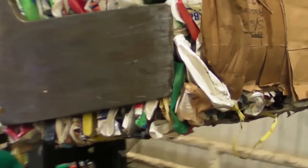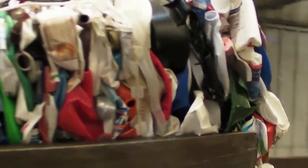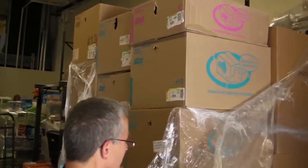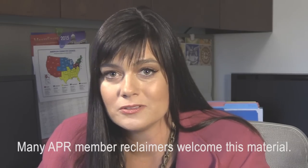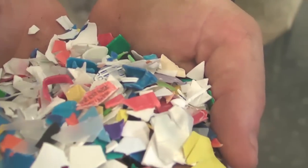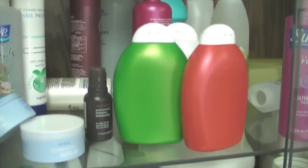On the reclaimers' side, many APR members welcome grocery rigids. What you see come in your backroom every day, probably considering it trash — it's certainly a treasure to us. Those materials could have the opportunity to come to Troy, Alabama, be recycled, and the resin would be sold back into making high-quality packaging and goods that could quite possibly end up on your store shelves within a month's time.